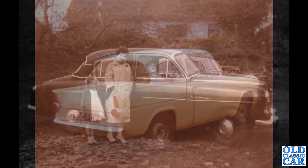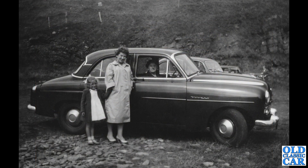Continuing with these original photos of British cars in the 1950s and 1960s, we've got a side-on view of a very smart Vauxhall Wyvern of the early to mid-1950s. This was an E-series car. There's an elderly lady sat inside it, and a younger lady with her daughter perhaps stood outside.